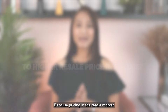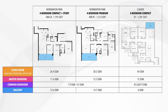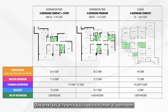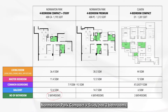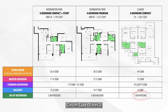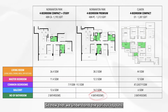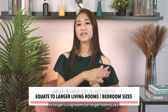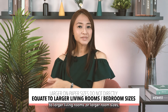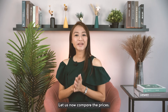Pricing in the resale market and perceived value behaves very differently from a new launch. One other key difference would be the number of bathrooms: Normandum Park Compact Plus Study has 2 bathrooms, Clairvon Type D1 has 3, and Normandum Park Premium has 4. So we can see that larger on-paper sizes do not directly equate to larger living rooms or larger room sizes in the spaces that matter most to you.